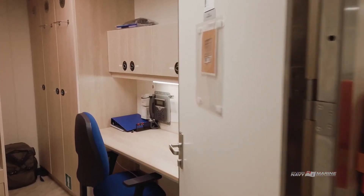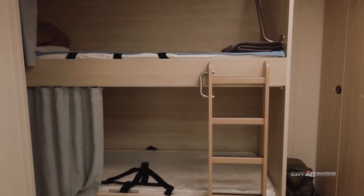Welcome to my cabin. This is where I relax, do some studying, and sleep. The best part is my own washroom with a hot shower.